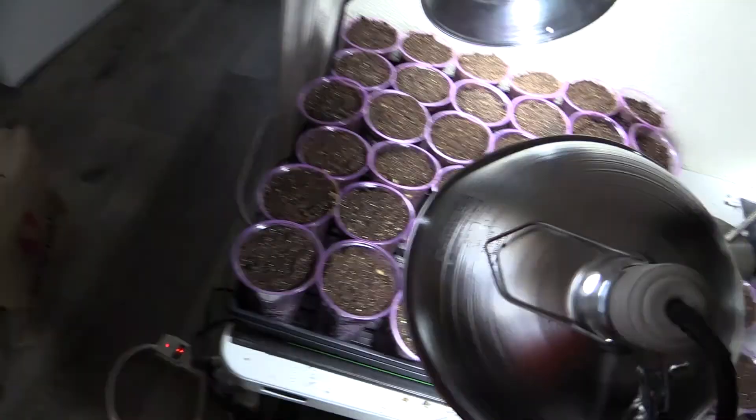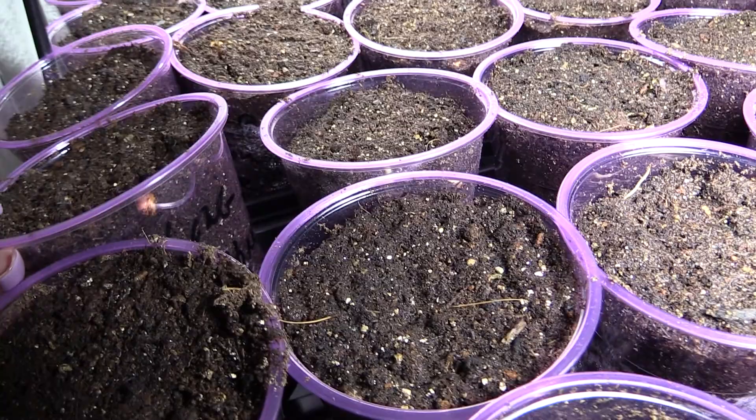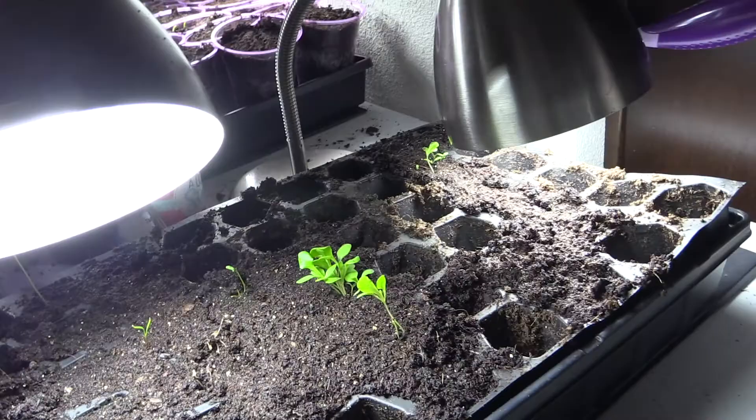I just want to show you the beans - this is the first one to semi pop up. Today is March 26 and I need to get these trays cleared out. Whatever hasn't sprouted, I don't think it's going to germinate.